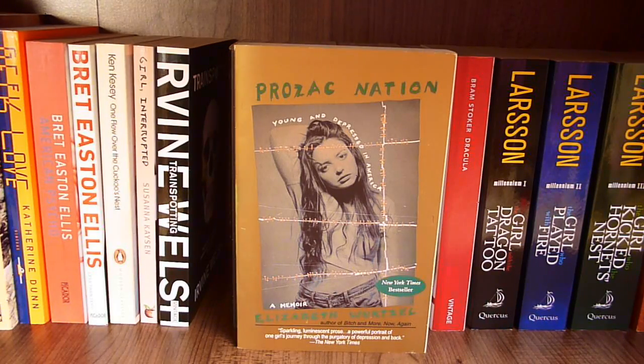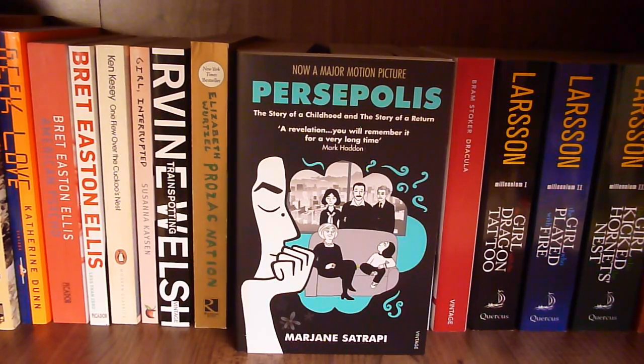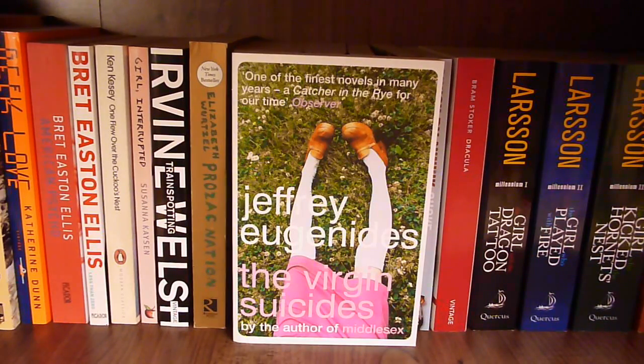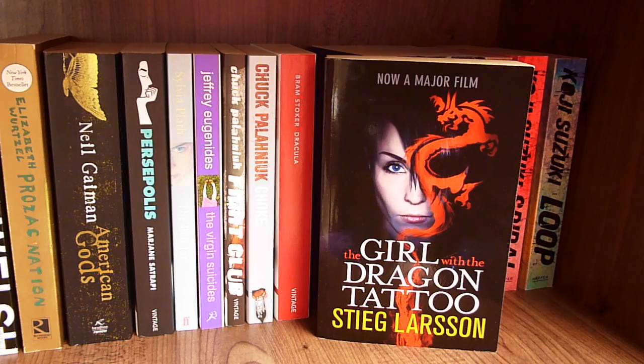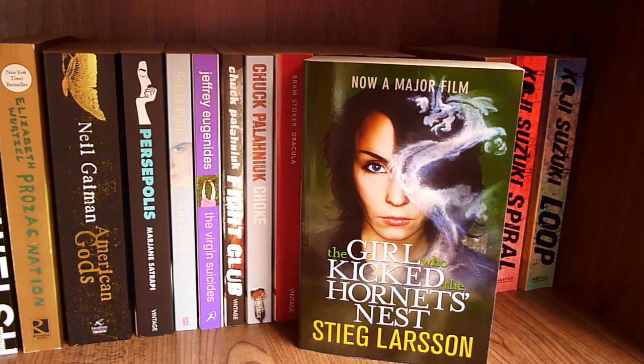Prozac Nation: Young and Depressed in America by Elizabeth Wurtzel, American Gods by Neil Gaiman, Persepolis by Marjane Satrapi, The Bell Jar by Sylvia Plath, The Virgin Suicides by Jeffrey Eugenides, Fight Club by Chuck Palahniuk, Choke by Chuck Palahniuk, Dracula by Bram Stoker, The Girl with the Dragon Tattoo, The Girl Who Played with Fire, and The Girl Who Kicked the Hornet's Nest by Stieg Larsson. Ring, Spiral, and Loop all by Koji Suzuki.